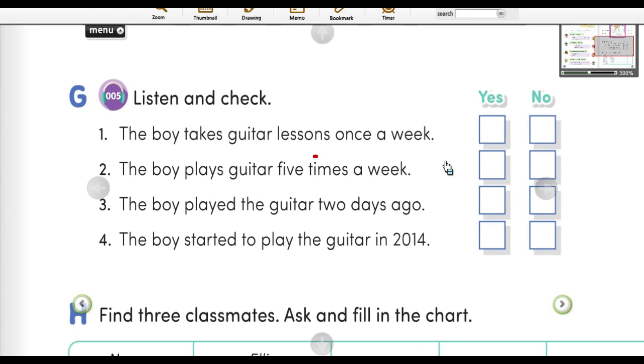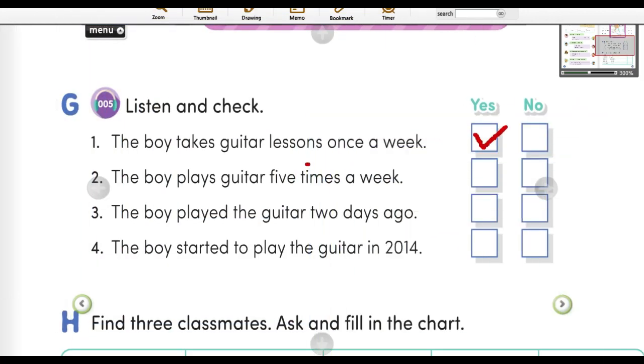G. Listen and check. What are you doing today, Ben? I'm taking a guitar lesson. Oh really? How often do you take guitar lessons? I take guitar lessons once a week. And how often do you practice the guitar at home? I usually practice three times a week. When did you play the guitar last? I played the guitar two days ago. And when did you start to play the guitar? I started in 2015. Wow! I want to learn to play the guitar, too.